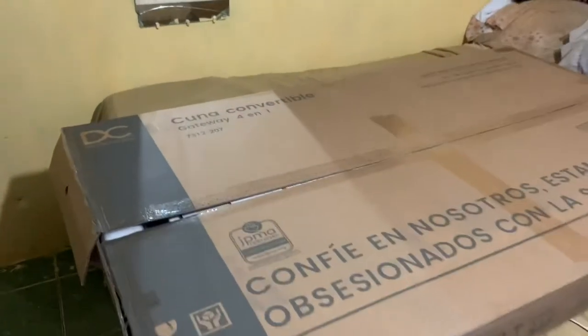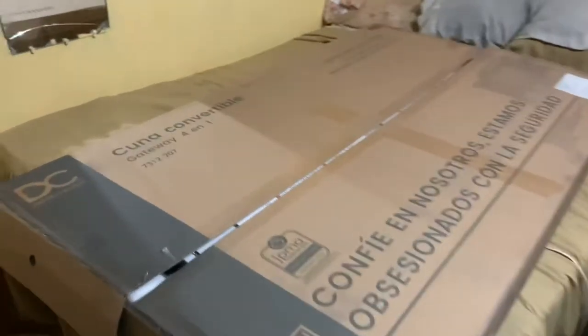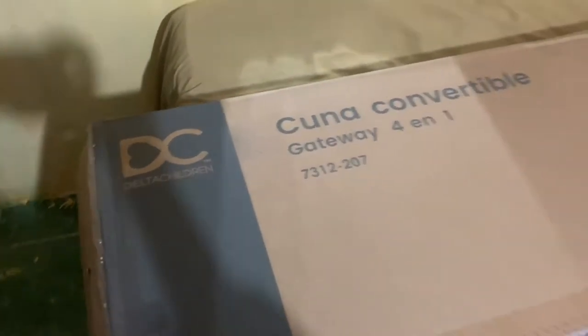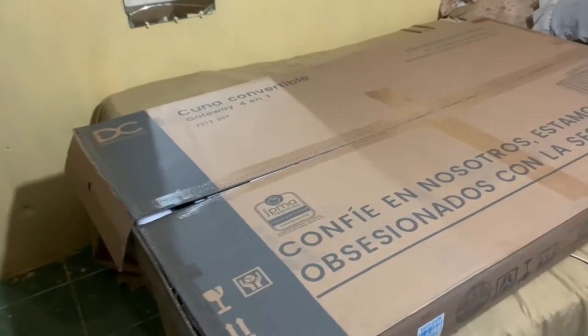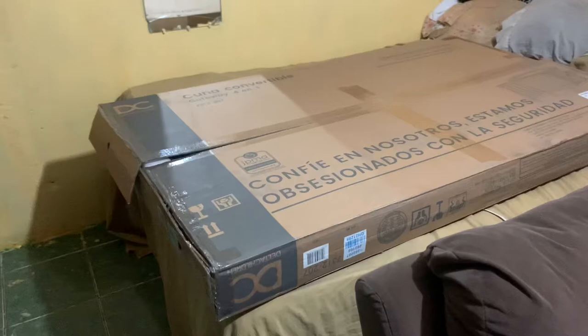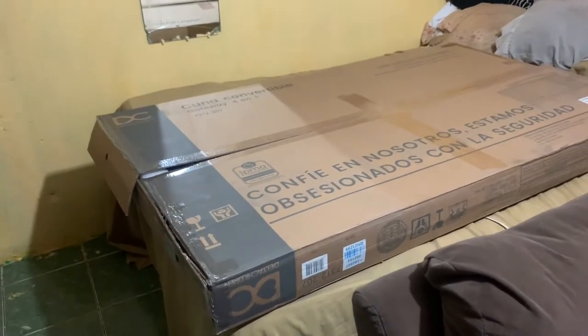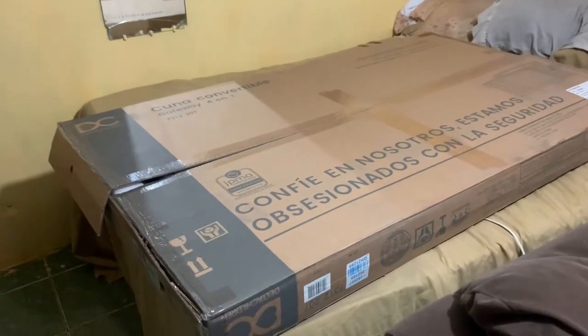Welcome back to the channel — or this may end up on my Instagram. This is going to be a quick review of the Delta Children 4-in-1 Gateway Crib, which we picked up at Pricemart. I'll add the price in with text, but this was the best price crib in all of Kingston — I guarantee it.